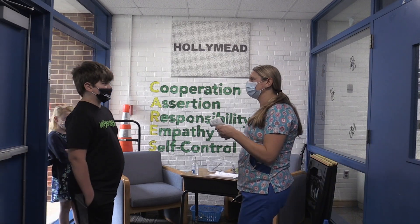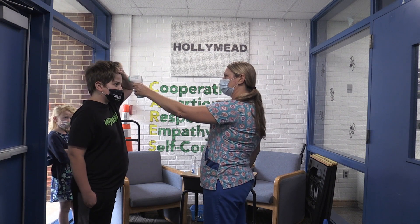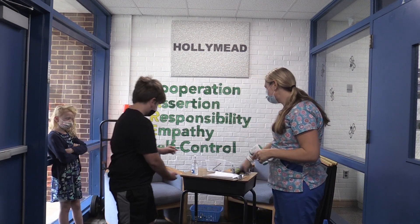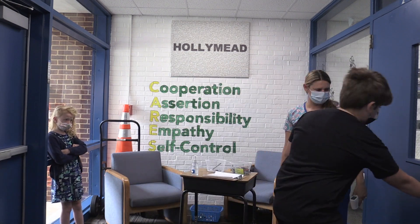Good morning, Nick. How are you today? Good. How are you? I'm going to get your temperature, okay? Lift up your head. Okay — 93. You're good. Go ahead and get some hand sanitizer and go on to school.